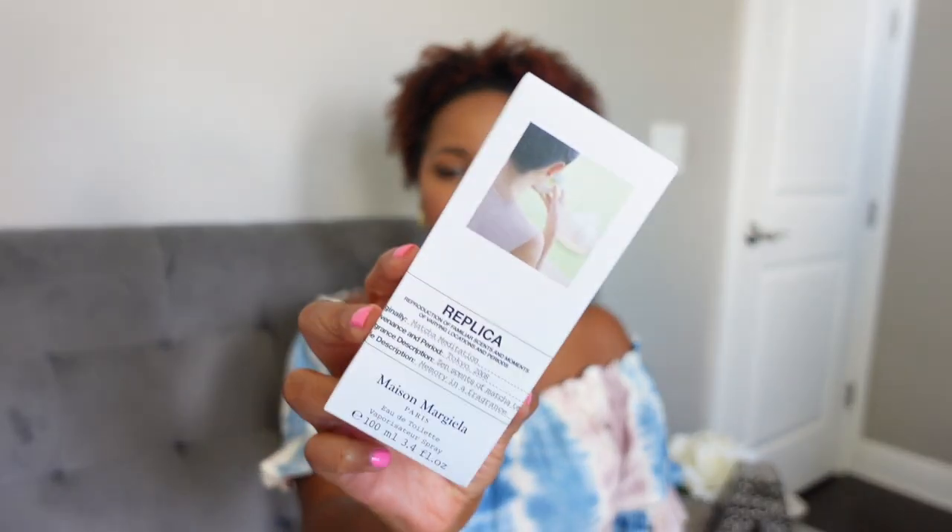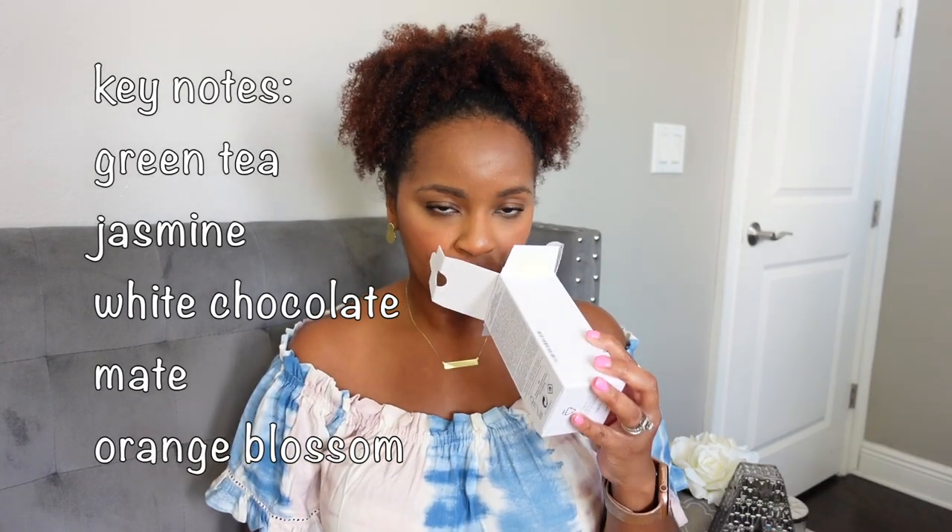The next fragrance is one I have been wanting to try since it came out and I just started seeing it available in the US — I saw it at Nordstrom. I was able to go in and smell it and I have to say I love it. This is from Maison Margiela's Replica line and this is Matcha Meditation. It's supposed to smell like a matcha green tea. I don't drink matcha — I've tried it before but I don't like the taste or the look of a matcha latte.